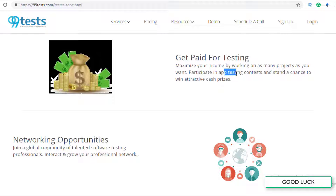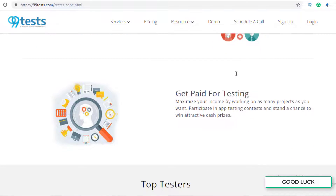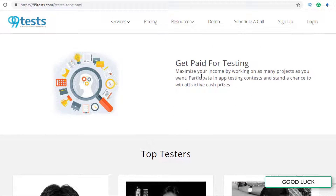You can also make money by entering app testing contests. They have certain rules and regulations, and whoever wins that competition will be given a prize, which can be in the form of cash or in any other form as well.